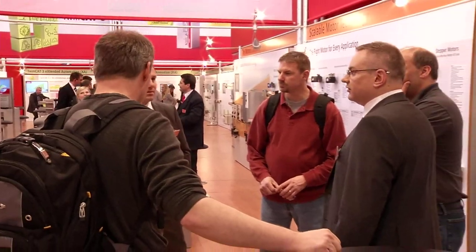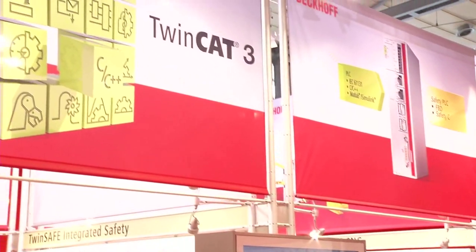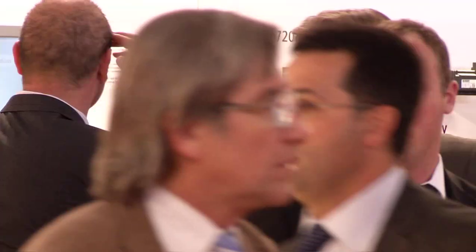That was Day 3 in Hanover at the largest international industrial trade show. Tomorrow we will look at the new automation software release TwinCAT 3.1 and the importance of the trade show partner country Russia to Beckhoff.